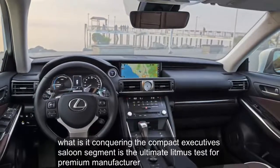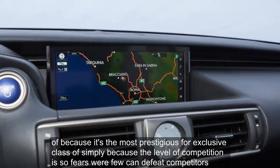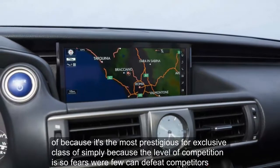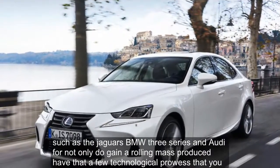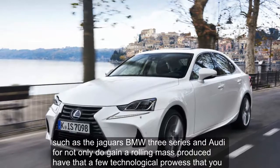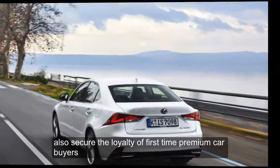Conquering a compact executive saloon segment is the ultimate litmus test for a premium manufacturer — not because it's the most prestigious or exclusive class, but simply because the level of competition is so fierce. For if you can defeat competitors such as the Jaguars, BMW 3 Series and Audi A4, not only do you gain a rolling mass-produced advert of your technological prowess, but you also secure the loyalty of first-time premium car buyers.